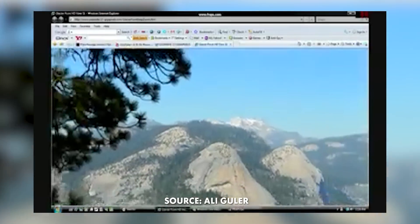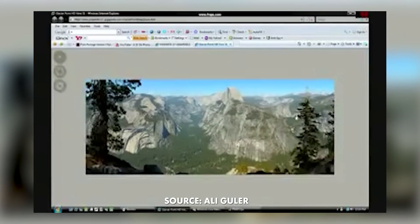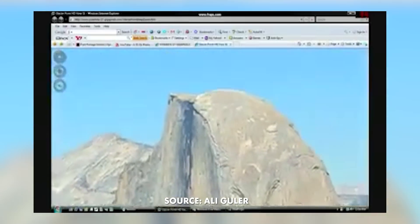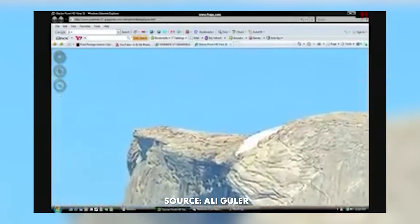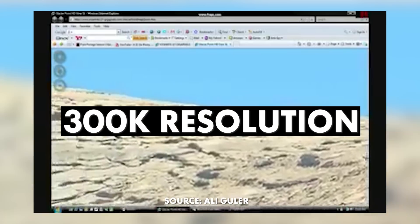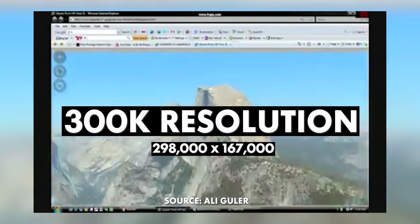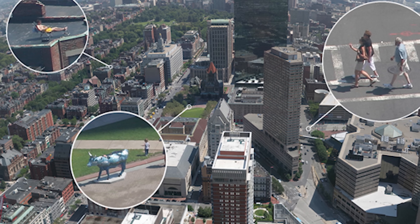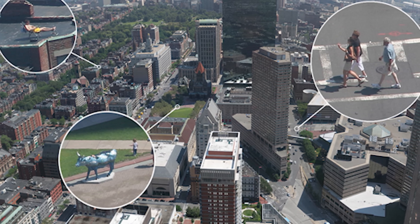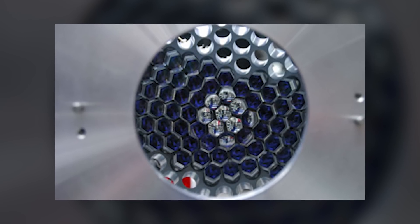To put this in a resolution perspective for those of you who love your 4K footage, which typically is around 8.5 megapixels — if you were to take 50,000 megapixels and fit it to a regular 16 by 9 ratio for television, your output would be almost 300,000 resolution, at about 298,000 by 167,000 framing. So this image is absolutely massive. But why did they build this camera, and how does it capture at such an incredible megapixel rate? Let's explore that.